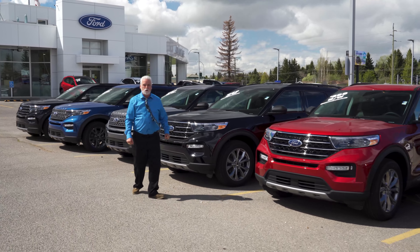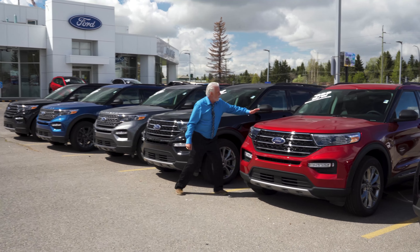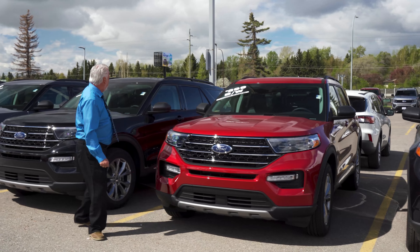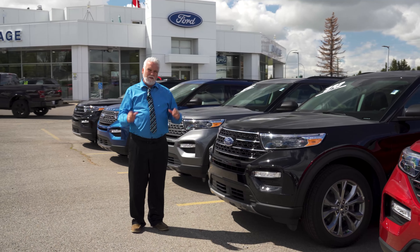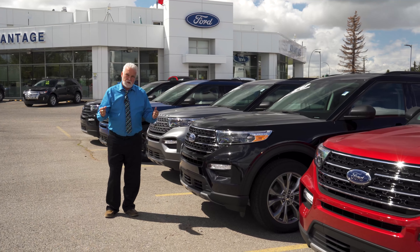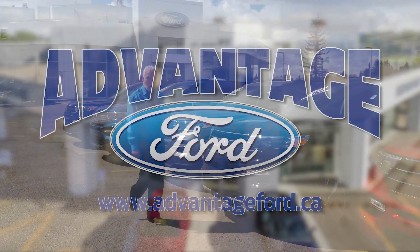Brand new 2021 Explorer XLTs. I got one here for a thousand down at $299, or zero down $299 biweekly. Plus, over and above that, I can get you five, ten, or fifteen grand back to you, so you and your family can enjoy the summer — because anything can happen at Advantage Ford.